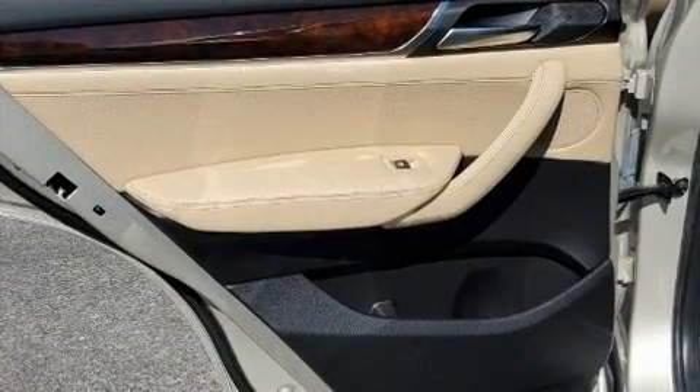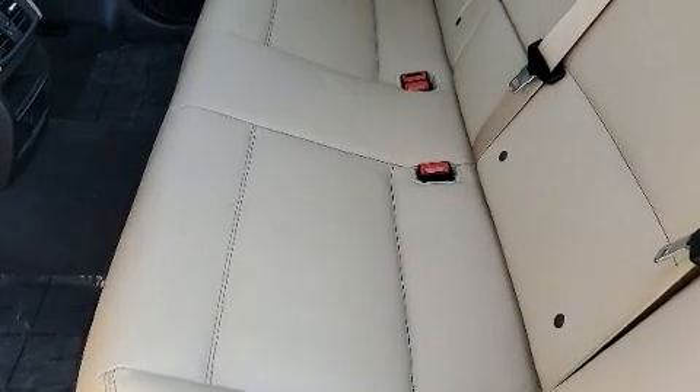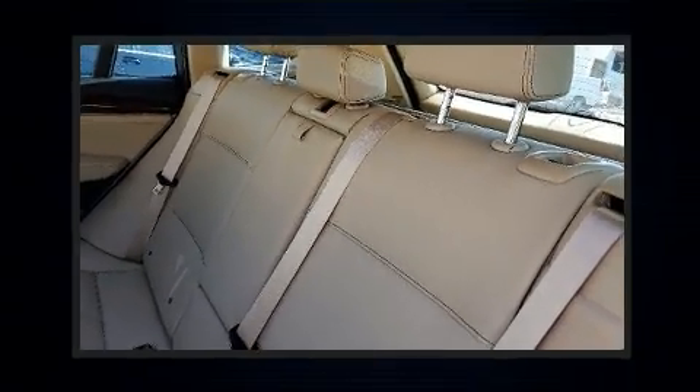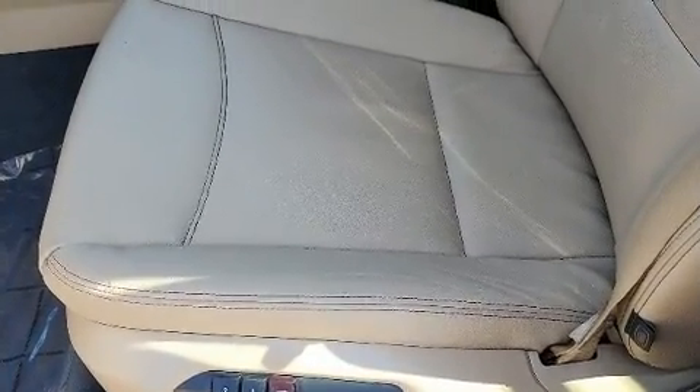Additional features include a power rear cargo door and seat memory. BMW also prioritized safety and security with features such as brake assist, anti-whiplash front head restraints, and four-wheel disc brakes with ABS.